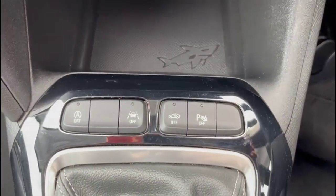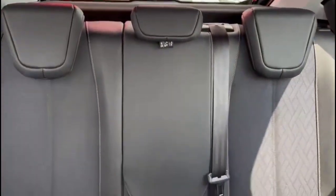Lane departure warning. 6-speed manual gearbox with an electric parking brake. Rear headrests and ISOFIX provision.